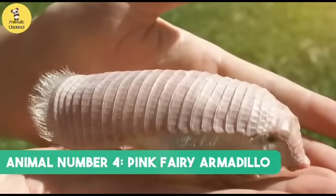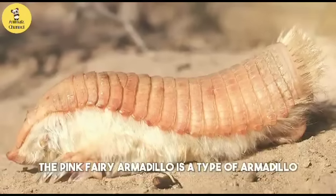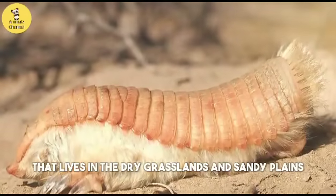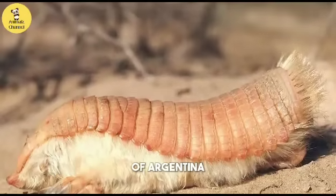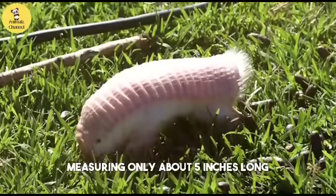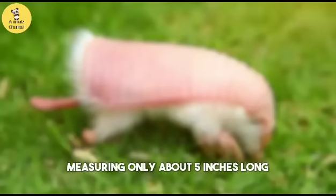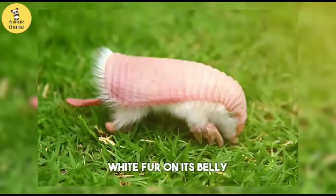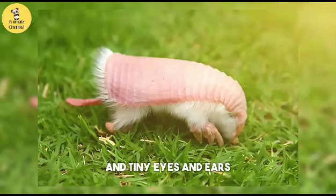Animal number four: the pink fairy armadillo. The pink fairy armadillo is a type of armadillo that lives in the dry grasslands and sandy plains of Argentina. It is the smallest armadillo in the world, measuring only about five inches long. It has a pink shell on its back, white fur on its belly, and tiny eyes and ears.